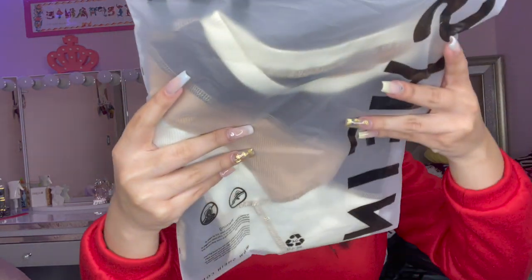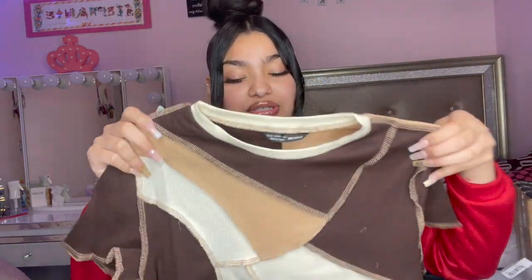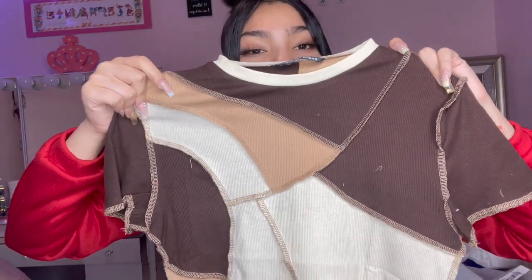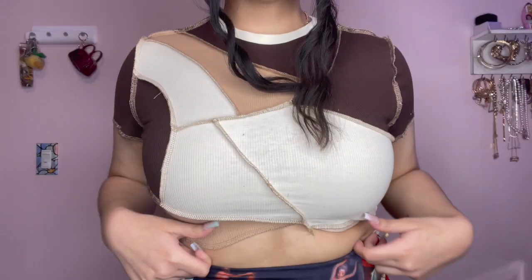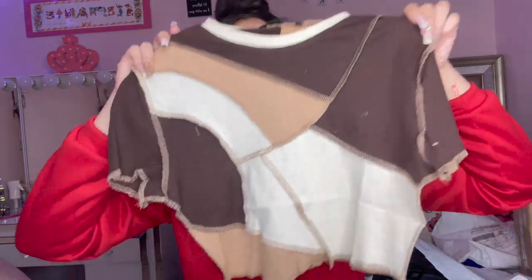The next shirt is a size large. Remember the other one that was brown and purple? I got that in an XL but I got this one in a large. This one is just neutral colors — brown and neutral tones — and this is how the back looks. I really love this one and the other top, that's why I got both of them. Hopefully both of them fit me — if not I'm gonna have to sell it because I don't think any of my family wears stuff like that.